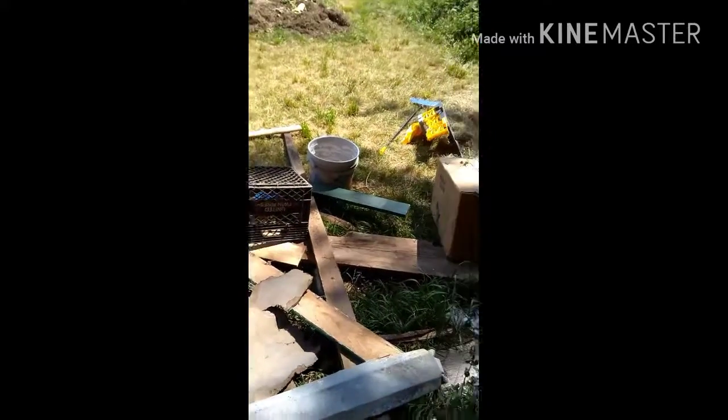All this wood is from the loft. I'm going to go up in the loft and show you guys what we got done up there.